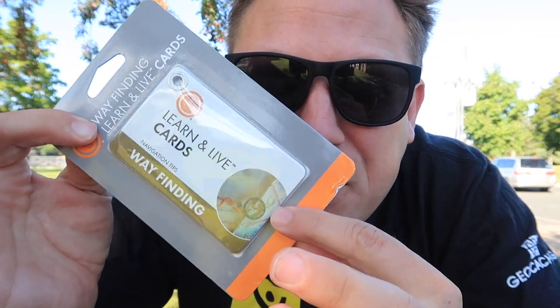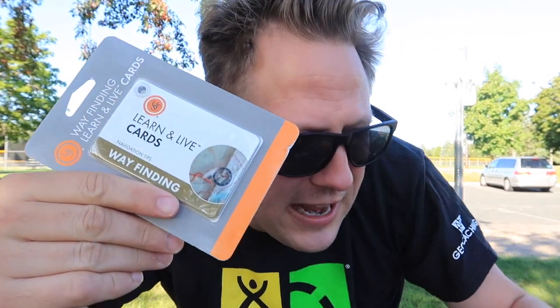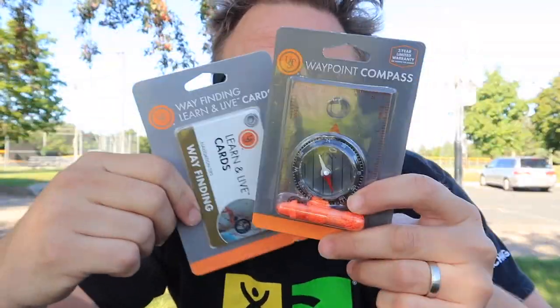We got some information — some wayfinding learn-and-live cards. On here we have some navigation tips, and let me tell you, when I started geocaching I needed some navigation tips. One of the biggest mistakes I made early on was that I didn't stay on the trail — bushwhacking and it was horrible. I bet you that's one of the tips on here. This is education, guys. It educates you on how to use the compass, and these two work together. Fantastic.